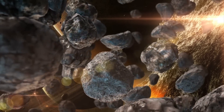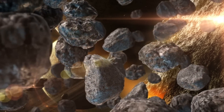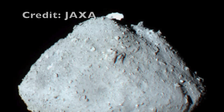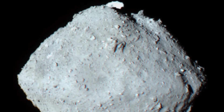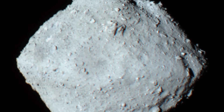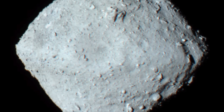In 2018, JAXA, Japan's state space agency, began a remarkable robotic exploration of the asteroid 162173 Ryugu with the Hayabusa 2 mission. This ambitious mission continued a program of sample return missions that started with Hayabusa 1, which was the first mission to return pristine samples directly from the surface of an asteroid for study.